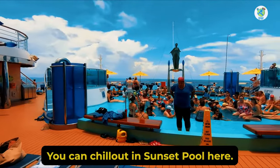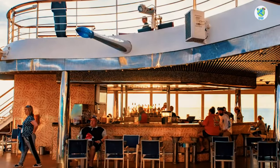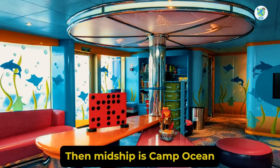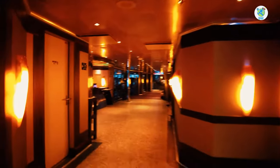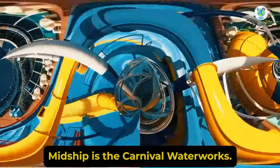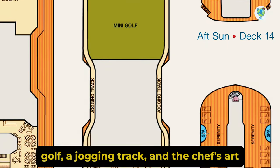You can chill out in Sunset Pool, where you will find two hot tubs, plenty of loungers, and the Sunset Bar. Part of the buffet is on Deck 11. Then midship is Camp Ocean for kids. For spa and steam rooms, head to Deck 12 forward. Midship is the Carnival Waterworks. Further back is mini golf, a jogging track, and the Chef's Art Steakhouse.